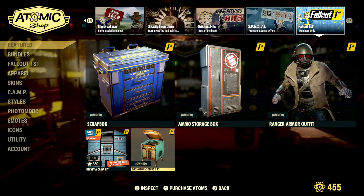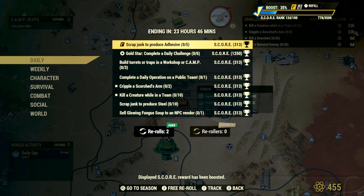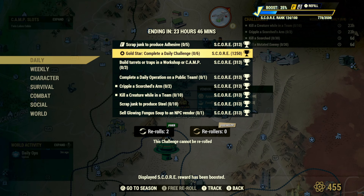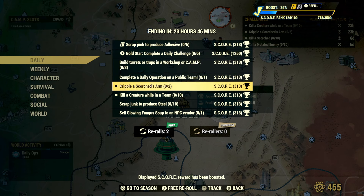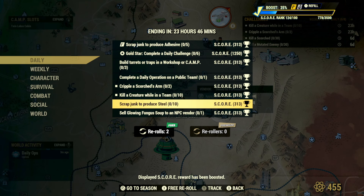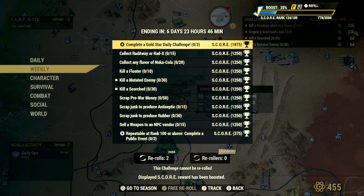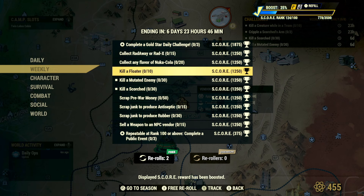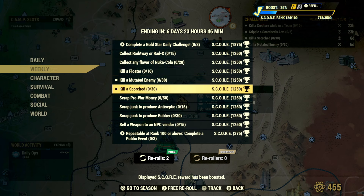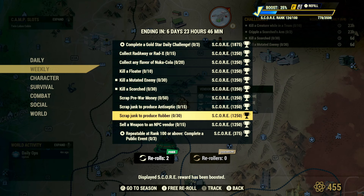For today's daily challenges, you'll need to scrap five adhesive, complete a daily challenge six times, build turrets or traps in a workshop or camp three times, complete a daily operation on a public team, cripple a scorched arm twice, kill a creature while in a team ten times, scrap junk to produce steel ten times, and sell glowing fungus soup to an NPC or vendor once. Weekly challenges include collecting radaway or radex fifteen times, any nuka cola twenty times, killing ten floaters, thirty mutated enemies, thirty scorched, scrapping fifty pre-war money, producing antiseptic fifteen times, rubber thirty times, and selling a weapon to a vendor fifteen times.